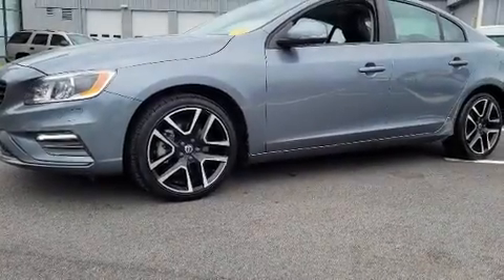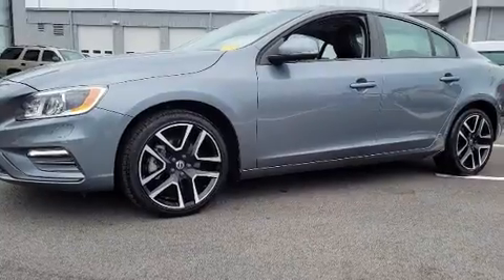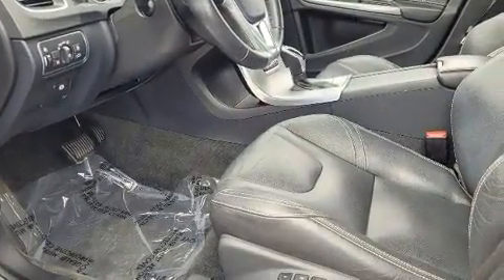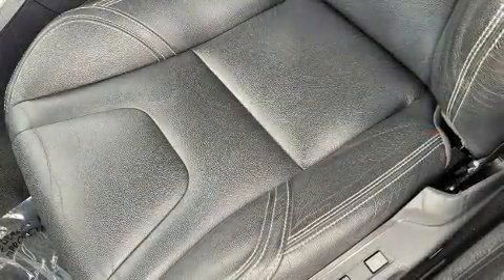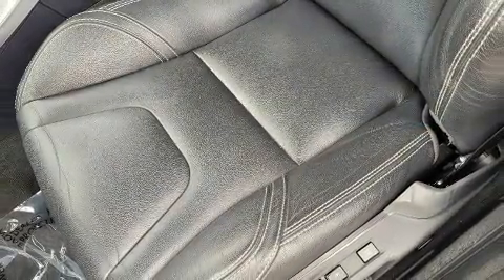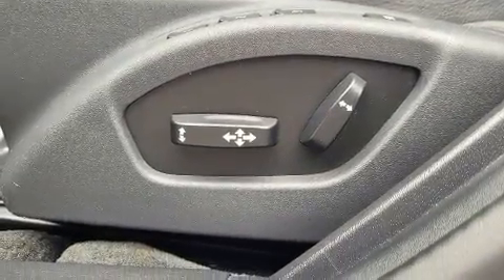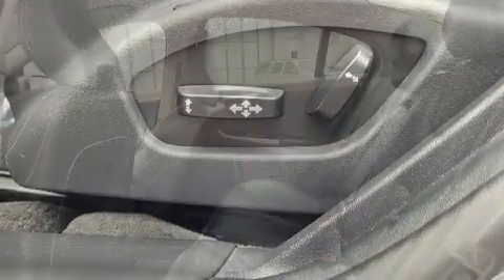The 2017 Volvo S60. This four-door, five-passenger sedan provides exceptional value. It features a front-wheel drive platform, an automatic transmission, and a two-liter four-cylinder engine. Turbocharger technology provides forced air induction, enhancing performance while preserving fuel economy.